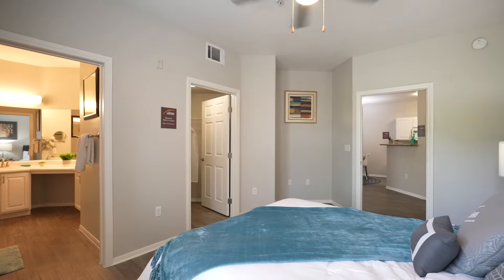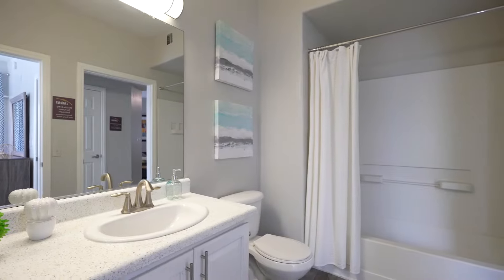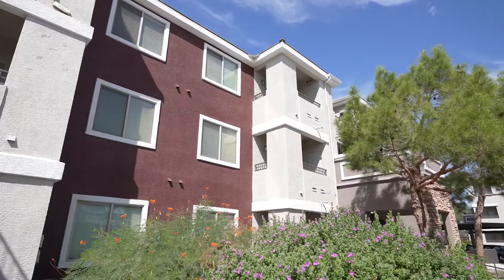Units have neutral walls, wood-inspired flooring, light cabinets, neutral counters, black and stainless steel appliances, and balconies.